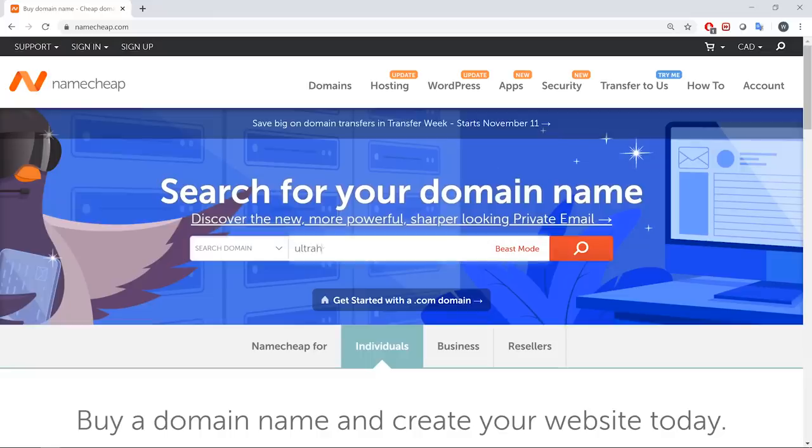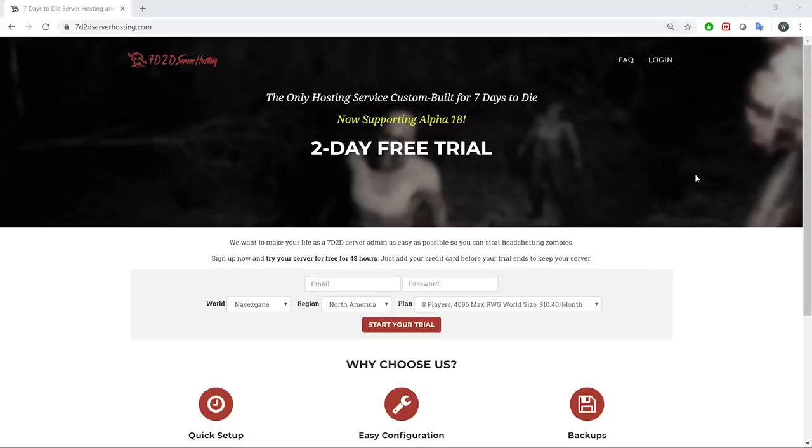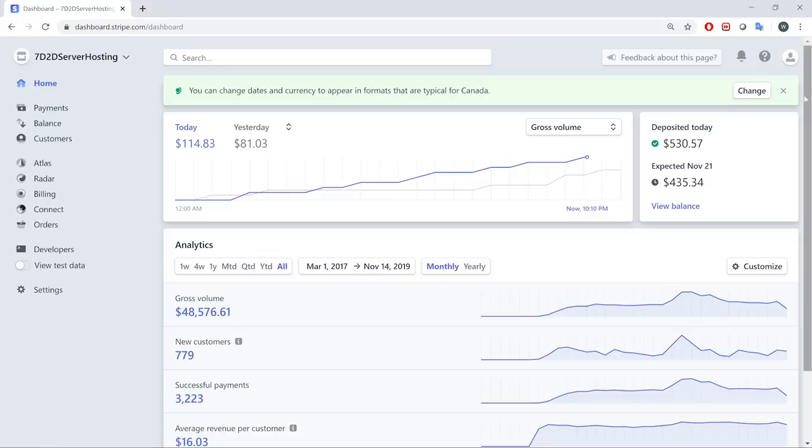First off, I'm going to be getting a domain name — ultrahosting.io. This is not a new project; it's actually for a service that I've been running for over two years, 7d2d serverhosting.com. I've kind of been neglecting it even though it's been doing pretty well, so I had some ideas I want to test out and I needed the new domain for it.